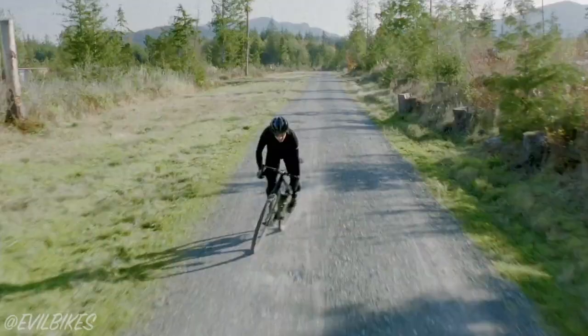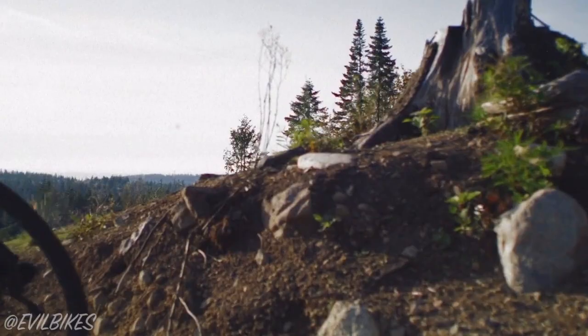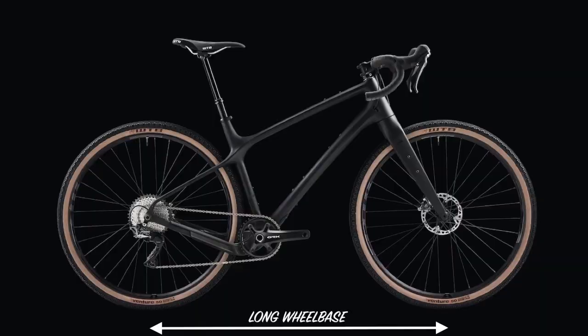Let's move on to the advantages of having that super long front centre. Basically, for anything steep and fast, you can expect the Hagar to absolutely bomb. This is for a few reasons. Number one, the longer overall wheelbase helps to make the bike steadier at speed as it lowers your centre of mass. Number two, when you stand up, your centre of mass is better centred between your tyres, maximising both front and rear tyre grip.